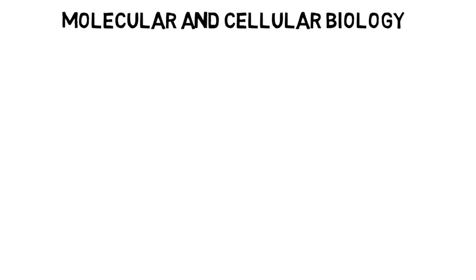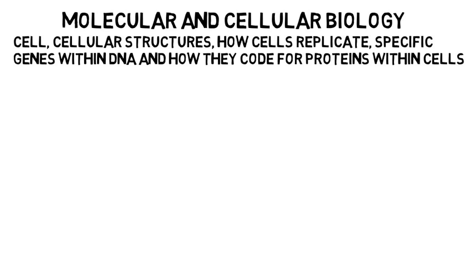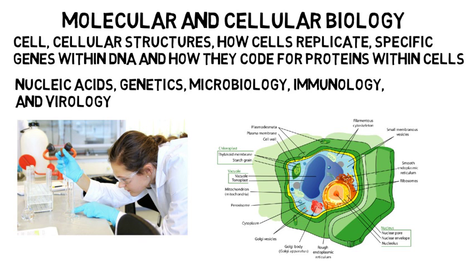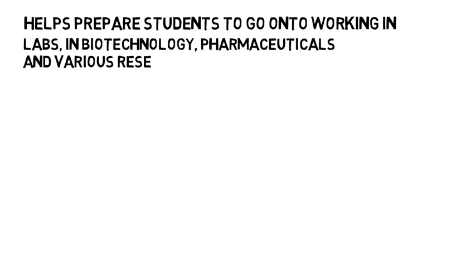The other most common concentration is molecular and cellular biology. In this concentration, you will take more classes that focus specifically on the cell, cellular structures, how cells replicate, specific genes within DNA, and how they code for proteins within cells — everything you could ever need to know about the individual cells of an organism. This concentration is densely packed with lecture and correlating labs. You will be exposed to topics such as proper laboratory techniques, courses on nucleic acids, genetics, microbiology, immunology, and virology, which is the study of viruses. This concentration helps students prepare for going on to work in labs, in biotechnology, pharmaceuticals, and various research.